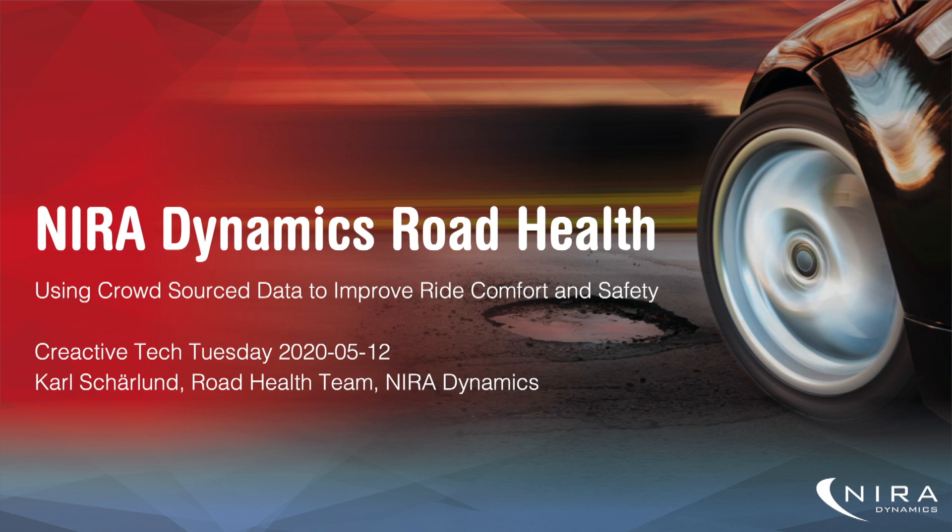Hi there and welcome. My name is Carl Sjärlund. I'm here from NeuroDynamics to talk about our road health product and using crowdsourced data to improve ride comfort and safety. As an outline I'd like to start with some brief motivation, then dive into the technology with an overview of the complete system and details about the major components, and finally wrap up with some less technical but interesting questions of data supply and use cases.